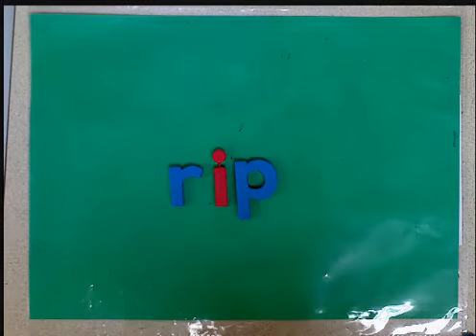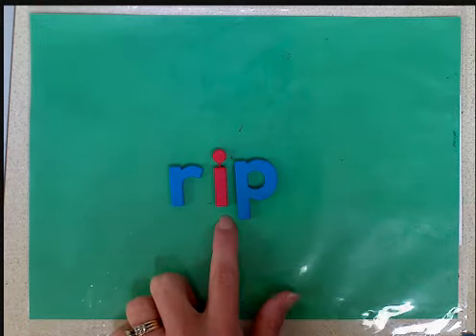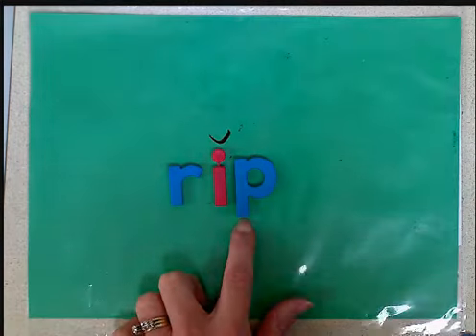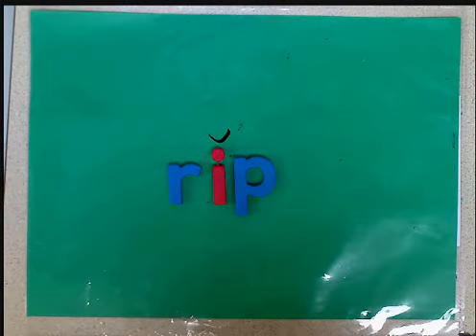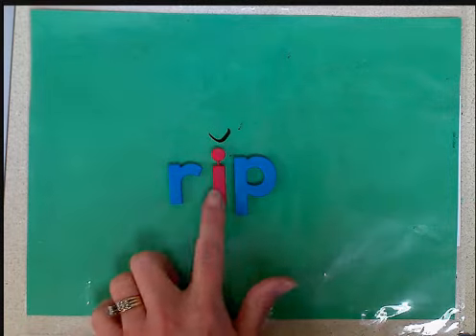Welcome to our second video on learning about vowels. Last time we learned that a vowel is short and happy when it is closed in by a consonant and there's no other vowel close by. So this word would be r-i-p, rip.